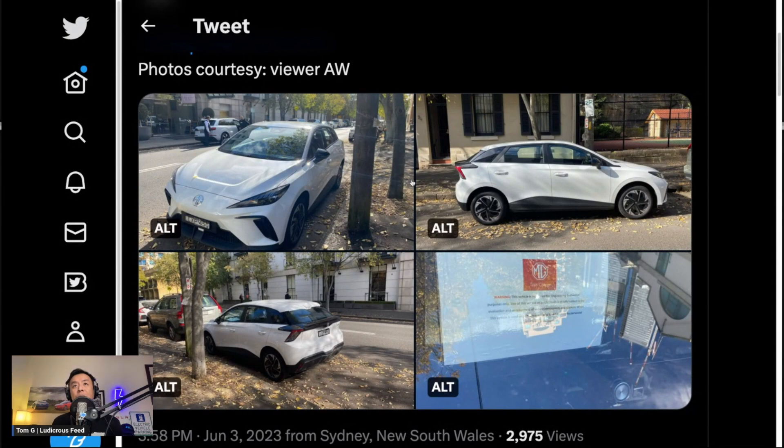Once again, that's my tweet, courtesy of viewer AW for the photos of the MG4 found in Sydney, Australia. Thank you very much. Check out that tweet and also the specs from Zcar as well. That's Tom from Ludicrous Feed — thank you so much for watching. That's the MG4 in Sydney on testing. Until the next video, happy charging.